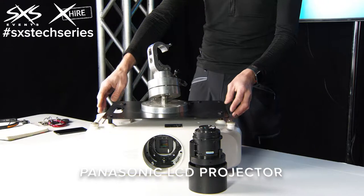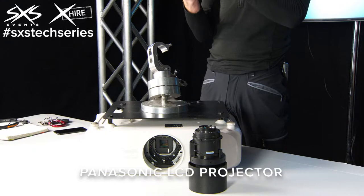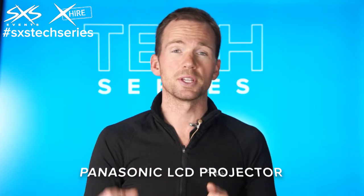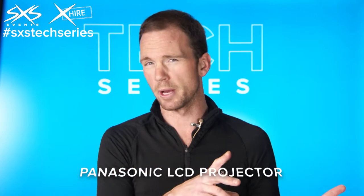This particular one is an LCD projector, which is a slightly older technology now, but it is good because you've got three separate color chips in it. That means if you're doing filming work or special effects with maybe water screens or moving set pieces, you'll always get consistent color rather than the single chip DLP issues I'll talk about in a separate video.